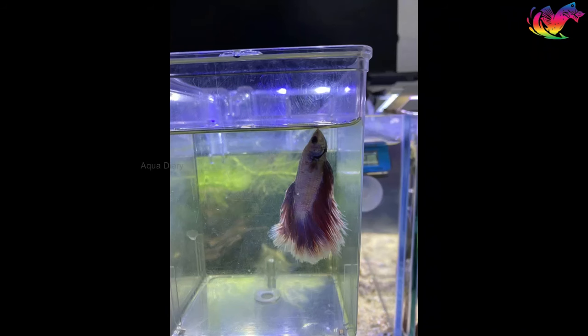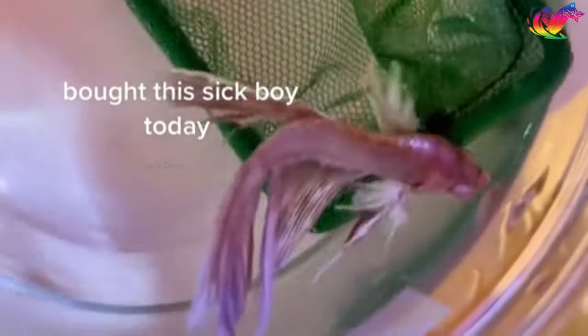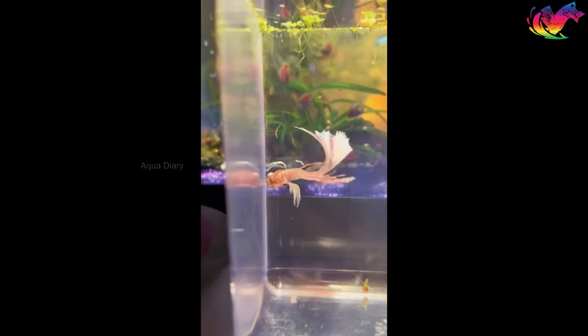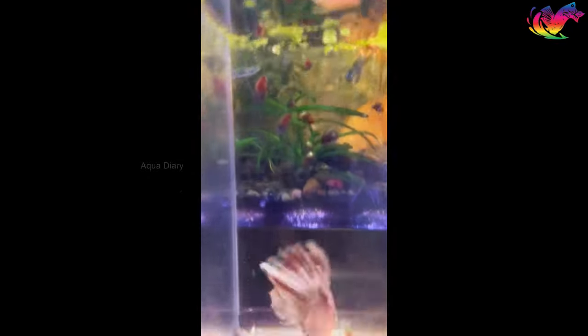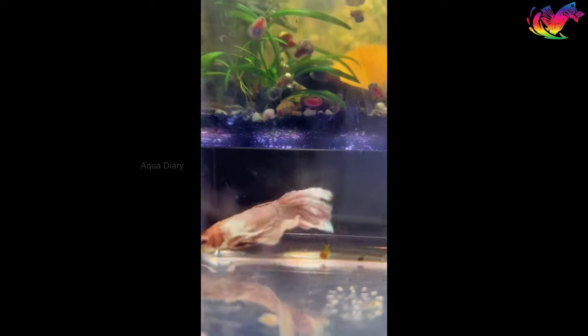There are many reasons why this can occur, such as swim bladder disease, poor water quality, temperature, overfeeding, pH level, and so on. Neglecting their needs can cause them to exhibit dangerous behaviors such as the vertical death hang. If you observe this behavior in your betta fish, it is crucial to take immediate action to address the underlying issue to keep your betta fish healthy and happy.